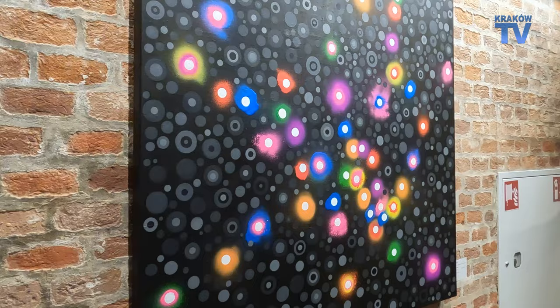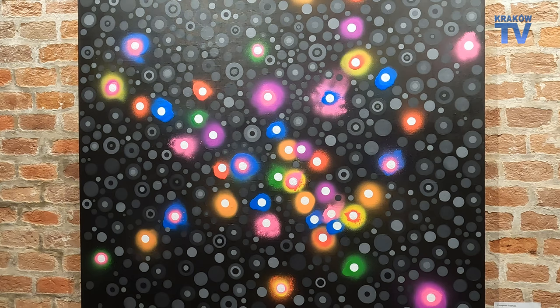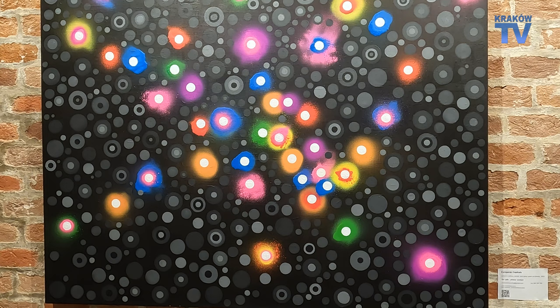A slightly different direction with this one — European capitals. But I guess you could also say it looks like some kind of solar system.